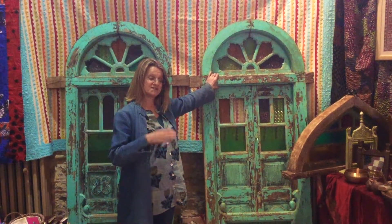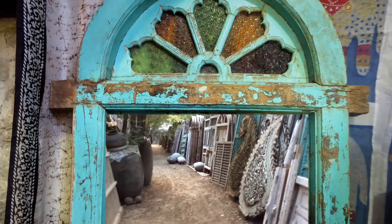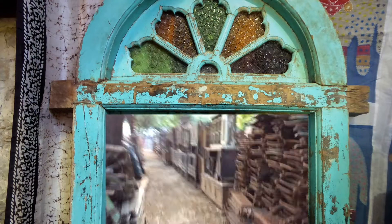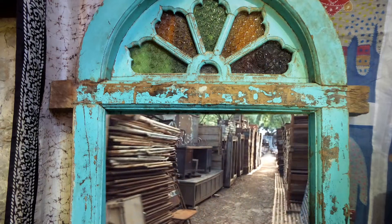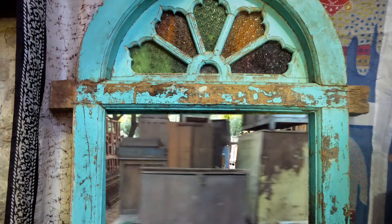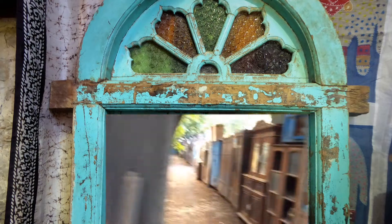We go to several reclaim yards in central Rajasthan in and around Jodhpur and these places are incredible. They are warehouse upon warehouse full of bits of old wood, bits of old temple, bits of old house, bits of carved stone, and very often we wander for hours and sometimes days.